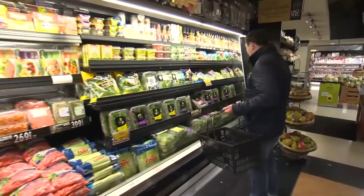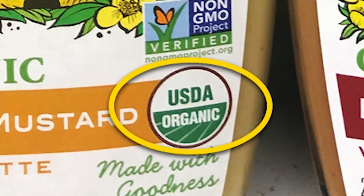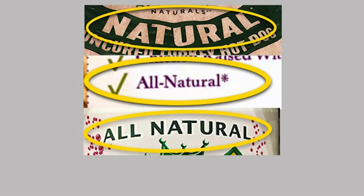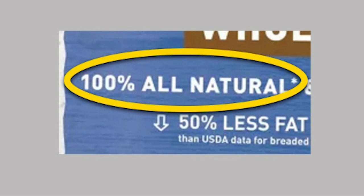For organic food shoppers, Consumer Reports gives the USDA Organic seal an excellent rating. But packaging that says 'natural' or 'all natural' is not the same as organic. That claim gets a poor rating because it means different things for different foods and it isn't regulated by a government agency.